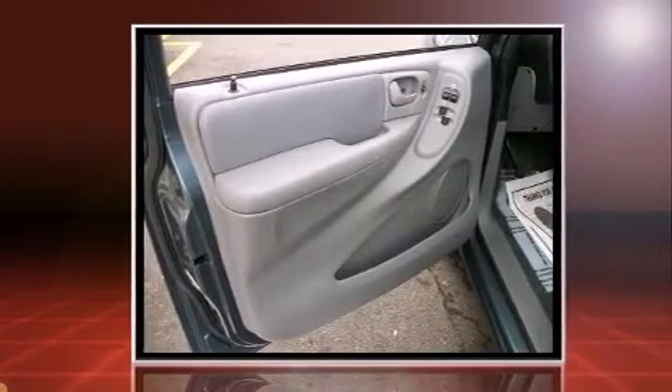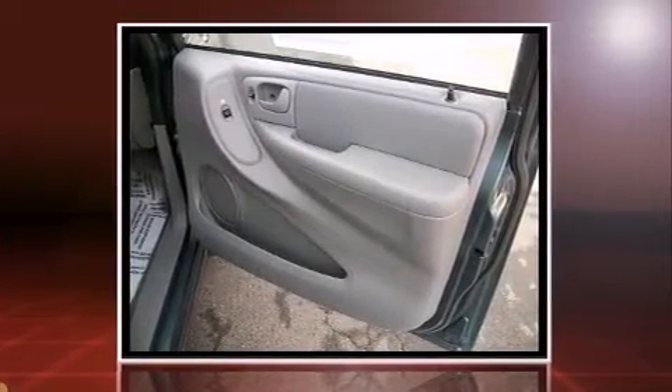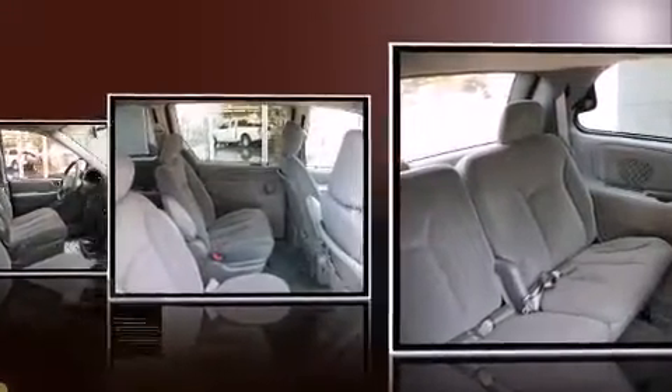Top features include cruise control, delay-off headlights, front and rear cupholders, one-touch window functionality, power door mirrors and heated door mirrors, and remote keyless entry.